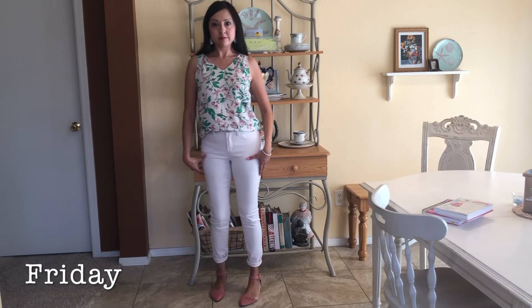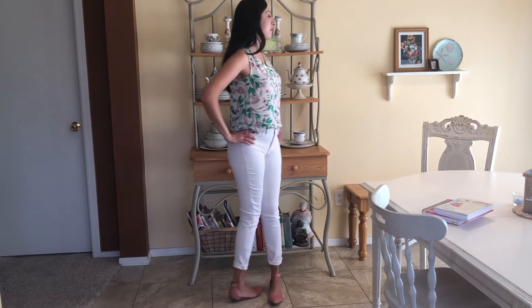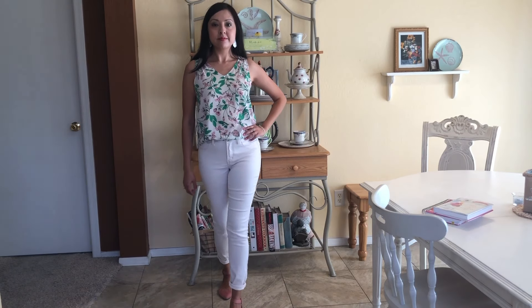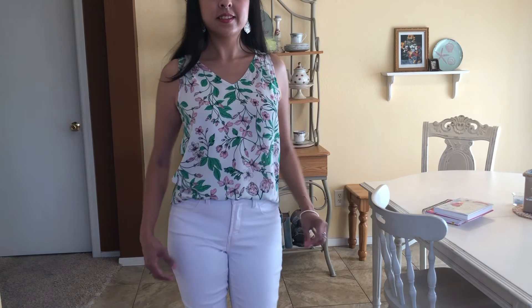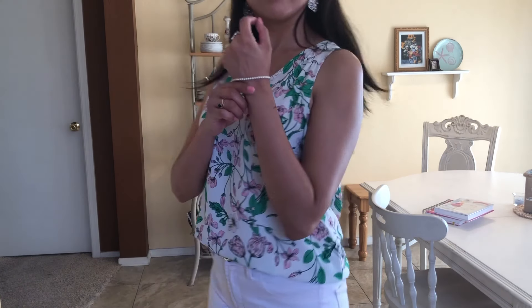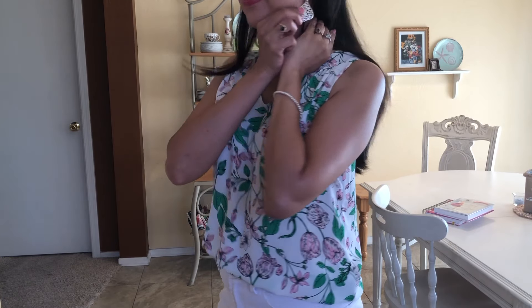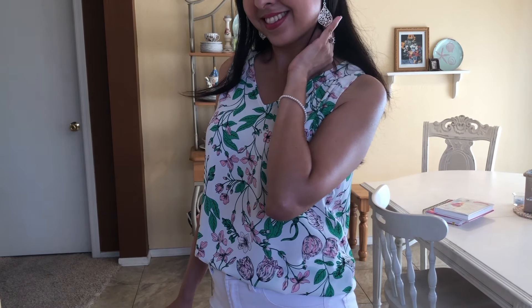Today I'm wearing light pink pants from Kohl's and a floral top from Dress Barn. I love this floral top — the color combination of pink and green is so pretty. I also dressed it up with a pearl bracelet and some scalloped earrings, and I'm wearing some pink ballerina flats.